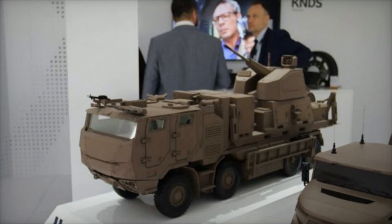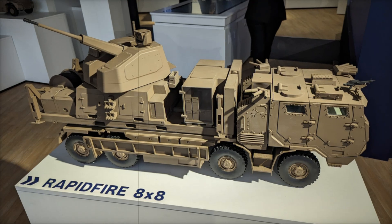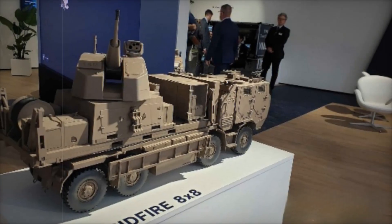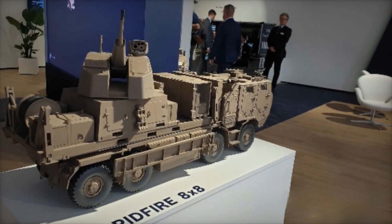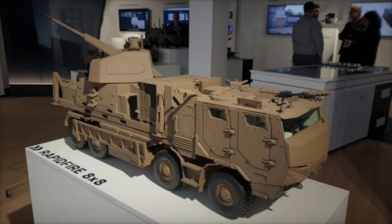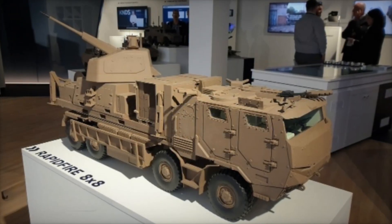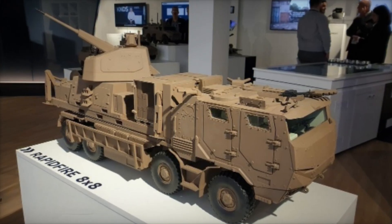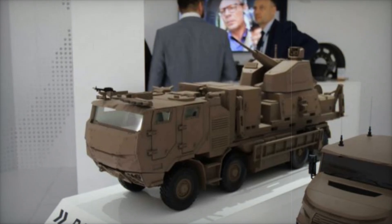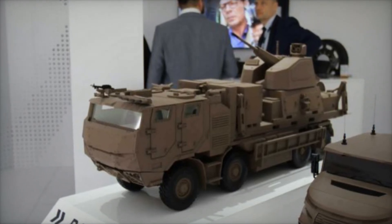A standout feature of the 40mm rapid-fire system is its ability to utilize 40mm airburst ammunition, a specialized type of round designed for optimal effectiveness against drones and loitering munitions. Unlike conventional projectiles, airburst rounds detonate mid-air at a calculated distance from the target, releasing shrapnel that neutralizes threats before they reach their objective. This capability is particularly valuable against small, fast-moving targets that conventional defense systems struggle to intercept.